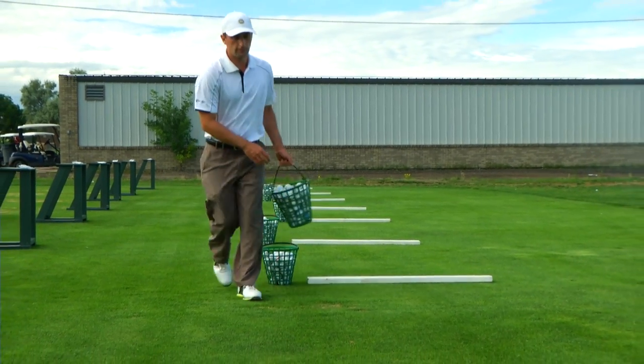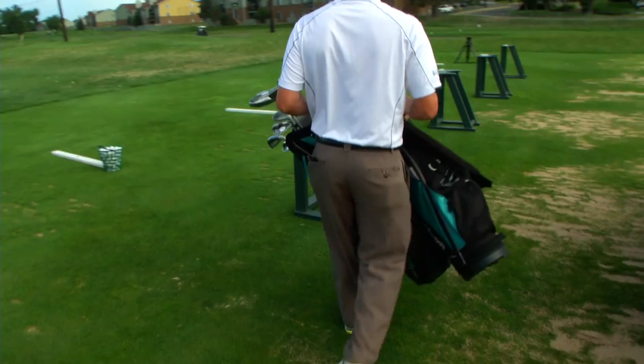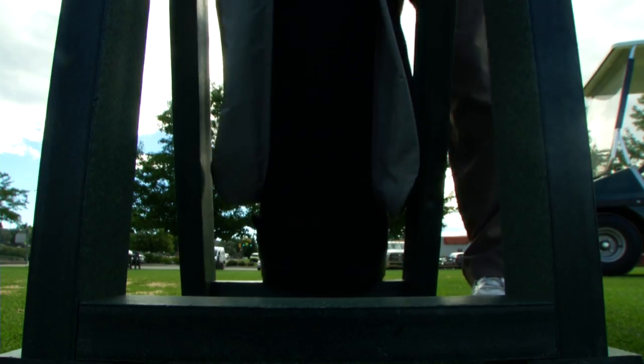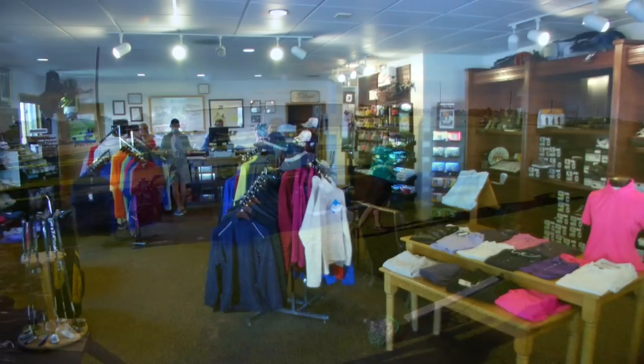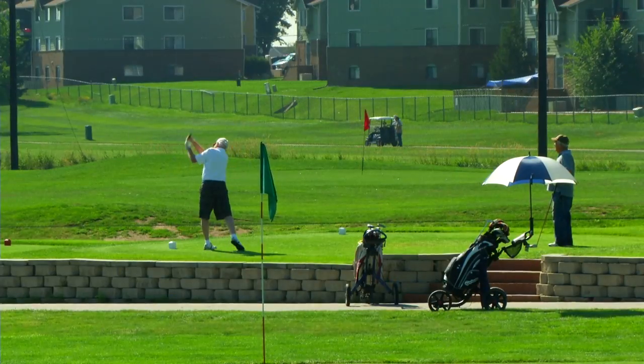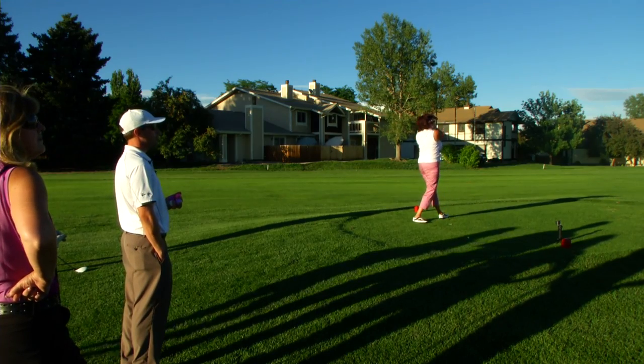Week one starts with an introduction on the front patio of the golf course here at Lake Arbor, just outside the pro shop. And we go over many things: etiquette, the facility, where the putting green, the driving range, the pro shop is located, how to make a tee time, golf cart safety — all kinds of stuff that first night, as well as putting.